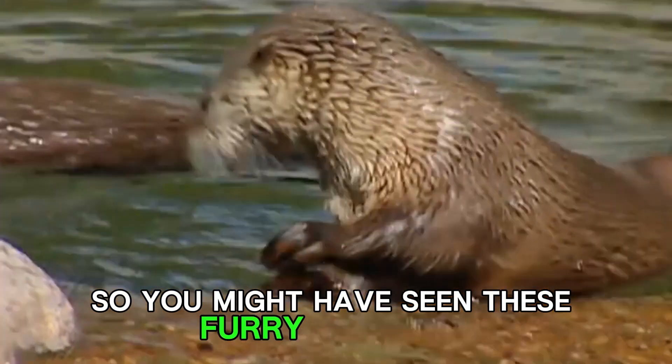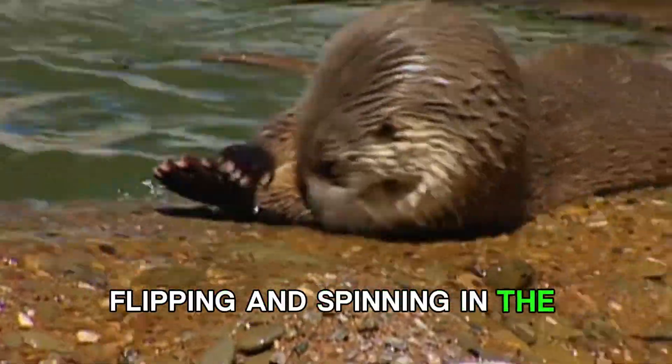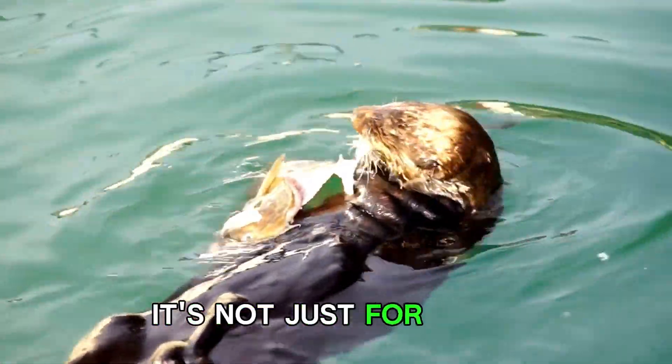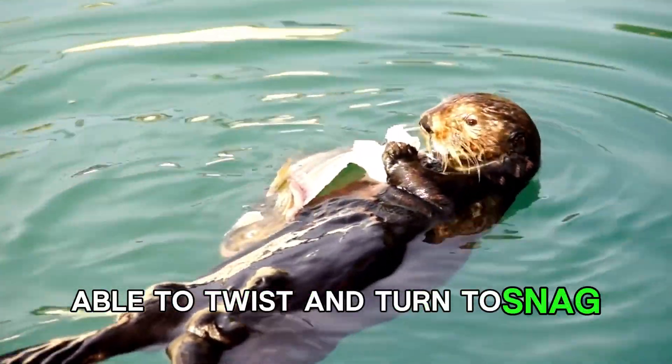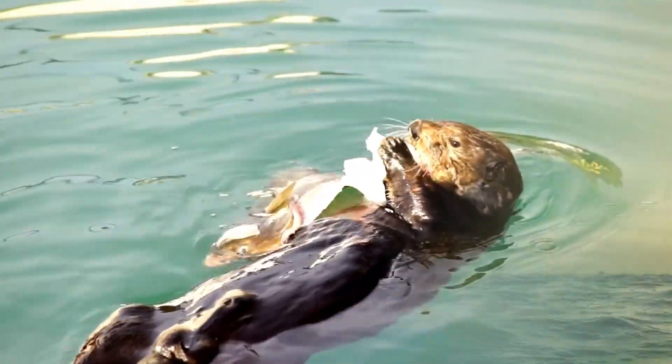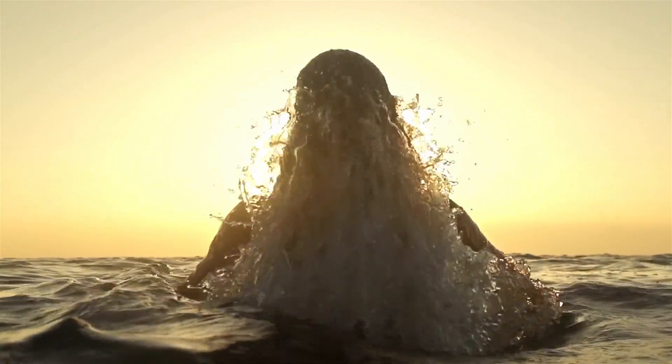You might have seen these furry acrobats flipping and spinning in the water. It's not just for show. They're incredibly agile, able to twist and turn to snag a meal or dodge a predator. It's like watching the ocean's very own gymnastics routine.